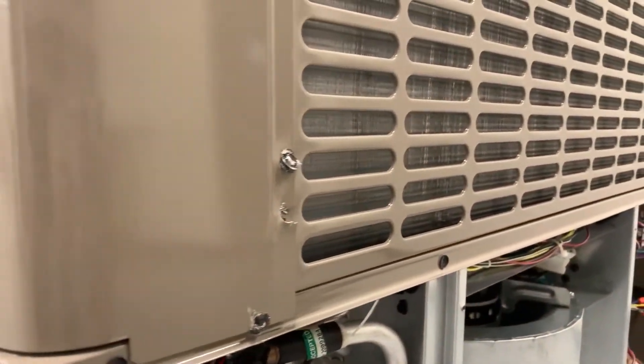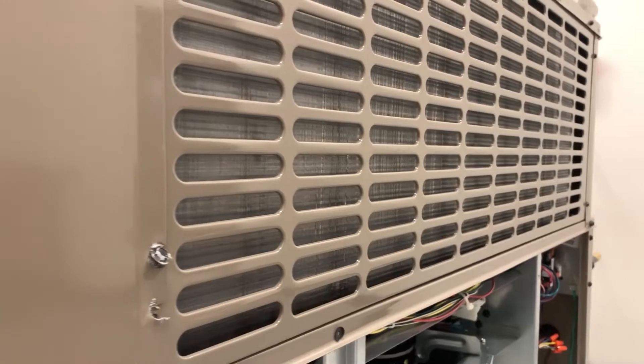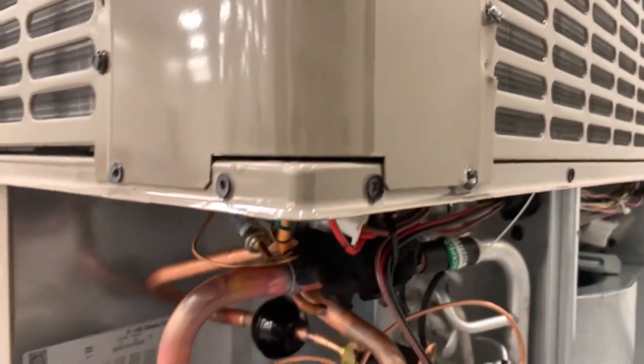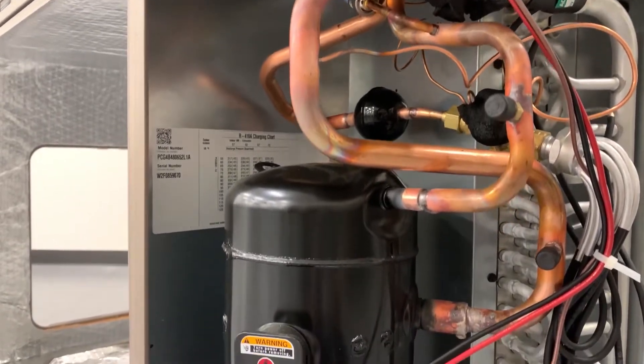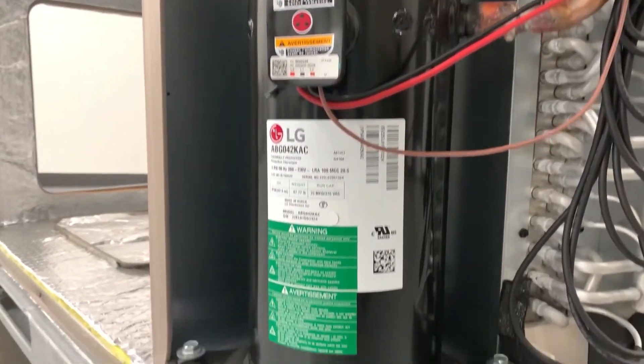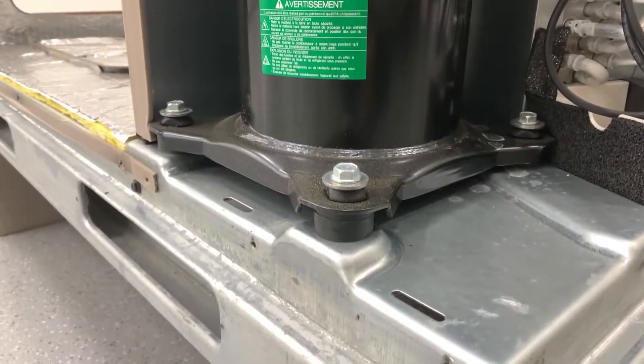Additionally, the condenser coil features grooved copper tubes and enhanced aluminum fins improving the removal of heat. The cooling side of the unit is powered by a robust single stage compressor that is rigorously tested in environments up to 120 degrees Fahrenheit.